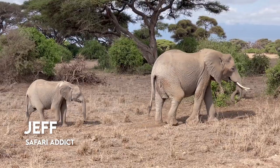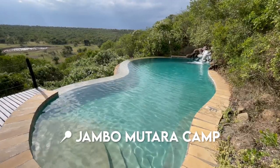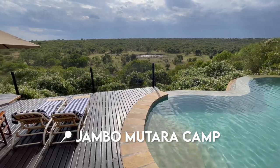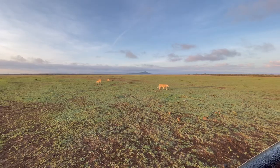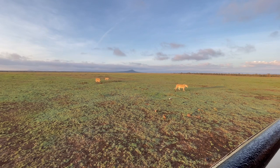Hello everyone, it's Jeff here, your favorite safari addict, bringing you another Kenya adventure vlog. In today's video, I'm taking you to Jambo Mutara Camp, located in the Mutara Conservancy in Kenya. This is 20,000 acres of protected wilderness located right next to Olpejeta Conservancy. Because these two conservancies are next door neighbors, you can easily drive from one to the other and experience both areas during your stay.